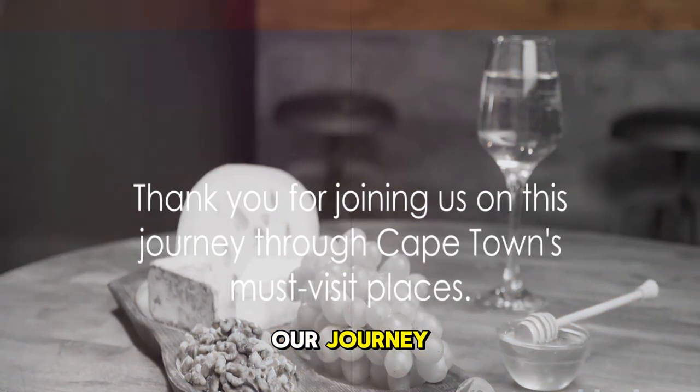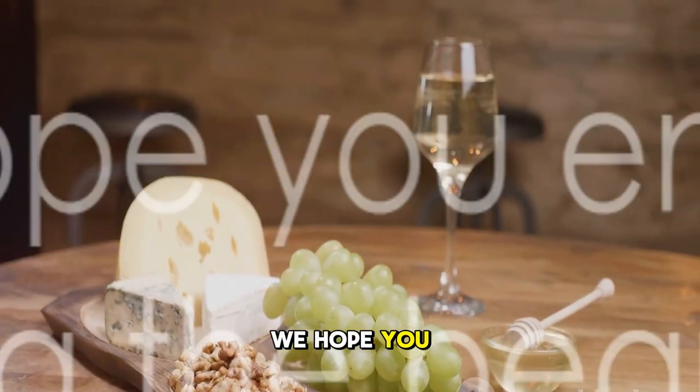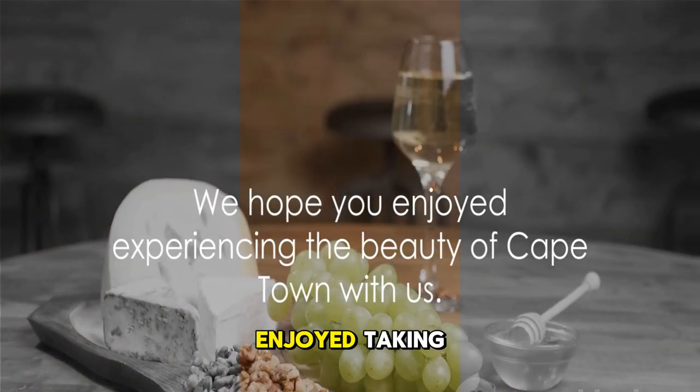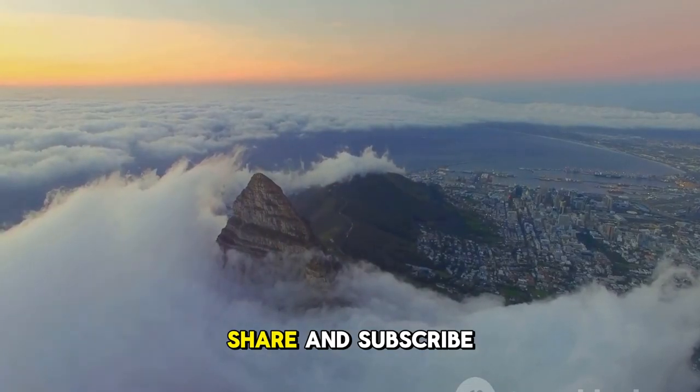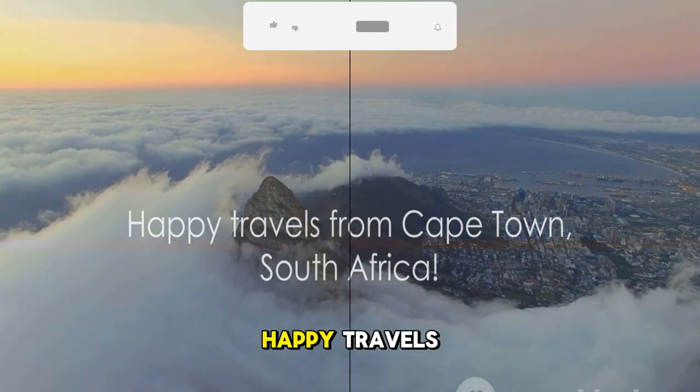So, that concludes our journey through the top 10 must-visit places in Cape Town. We hope you enjoyed this journey as much as we enjoyed taking you through it. Don't forget to like, share, and subscribe for more travel inspiration. Until next time, happy travels!